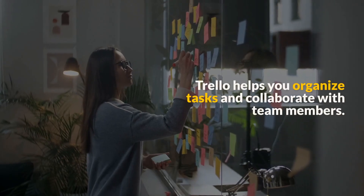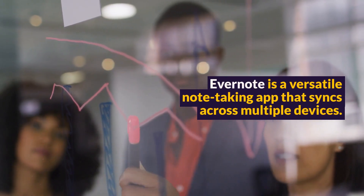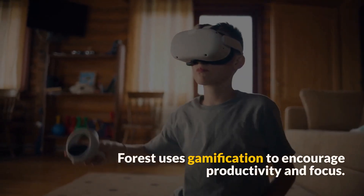Trello helps you organize tasks and collaborate with team members. Evernote is a versatile note-taking app that syncs across multiple devices. Forest uses gamification to encourage productivity and focus.